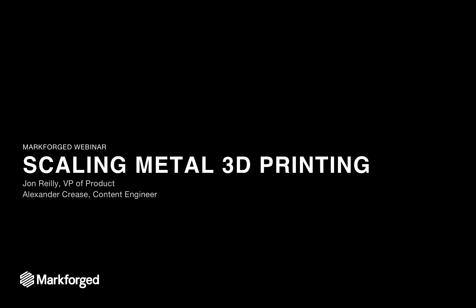Markforged, if you haven't heard of us, is a bit of a unique 3D printing company. We print strong parts. We're the only company with a printing platform that includes printers, software, and material that creates parts from plastics to composites to metals.